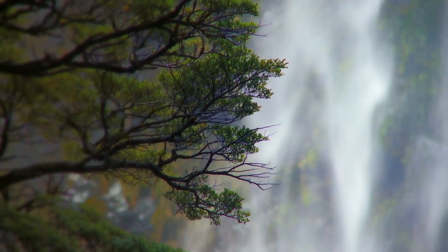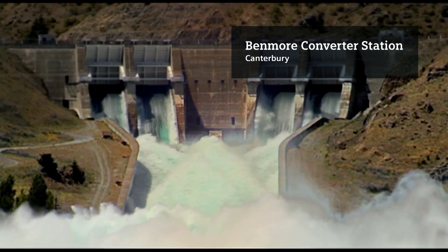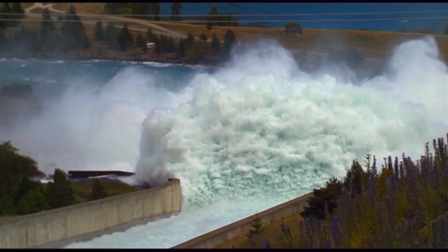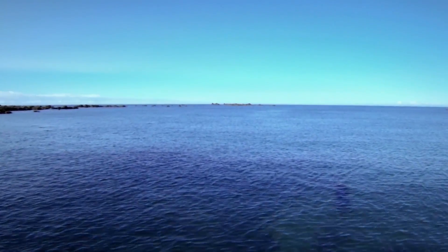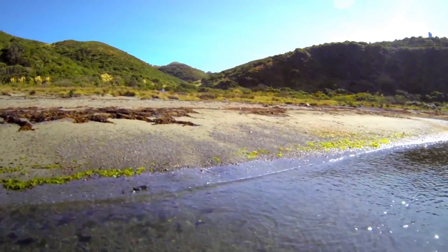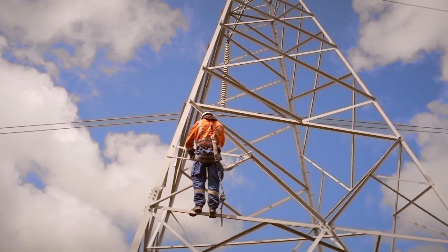In the 1960s, New Zealand was one of the first countries in the world to install a new HVDC system to link Benmore in the South Island to Haywards in the North. It was for the purposes of transporting cheaper hydro generation from the South Island to the North Island. It was decommissioned partly in 2007 and the remaining part in 2012.